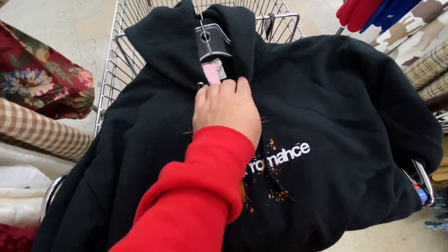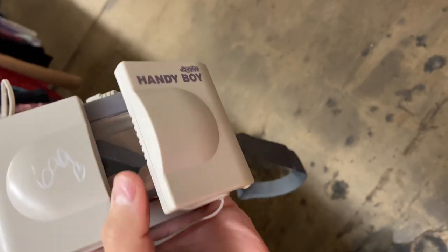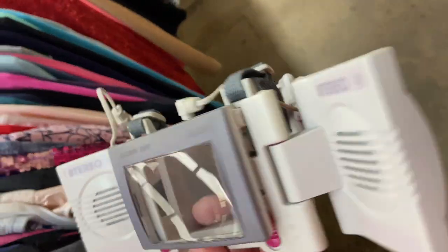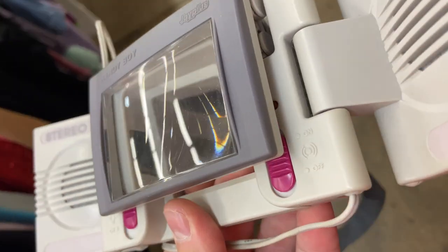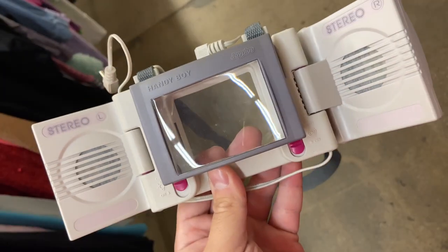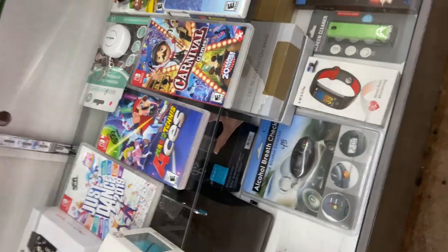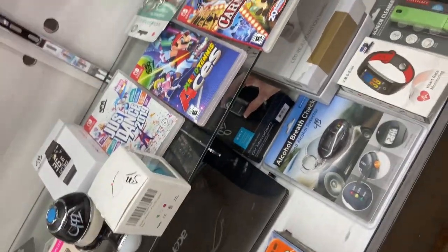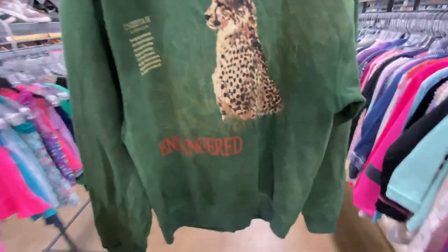On that mid-2000s Hanes tag. What do you guys know about the struggles we used to have? The older Game Boys didn't have a backlight, so this accessory has the light, the speakers, and a magnifying glass for the original Game Boy — $7.99.